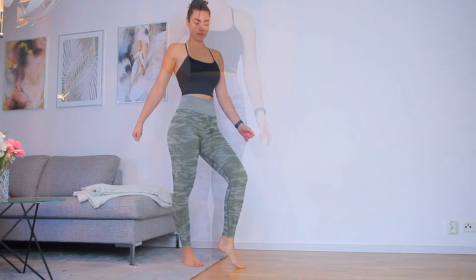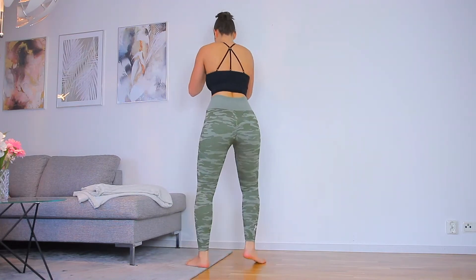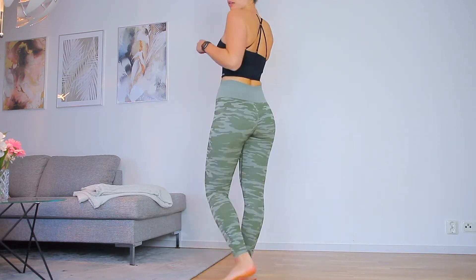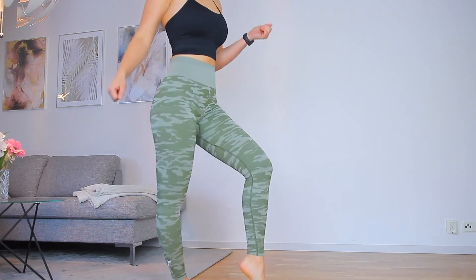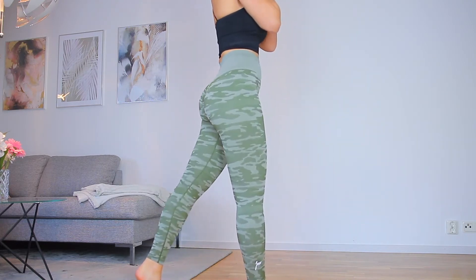They are really plumping out the booty and you do not have any camel toe problem because there is no middle seam or anything, nothing digging in anywhere. Cellulite wise, they are covering cellulite 100% because of this camo printing, so no problem there. Same thing with sweat — it's like camouflaging the sweat, so you can sweat like crazy in this.